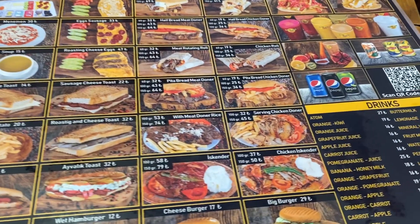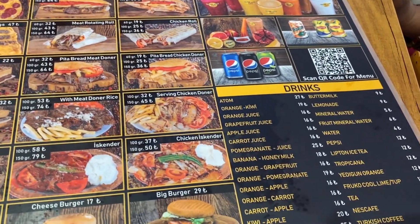For breakfast we got some vegetarian food available as well. You can see some of the costs on screen.